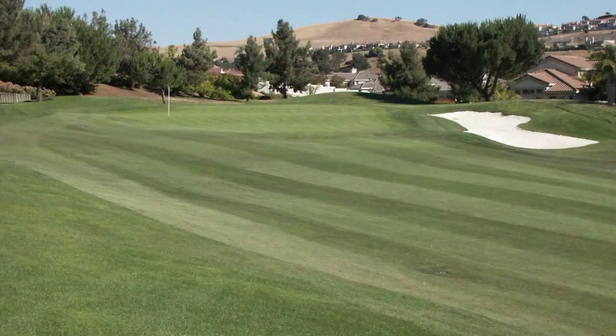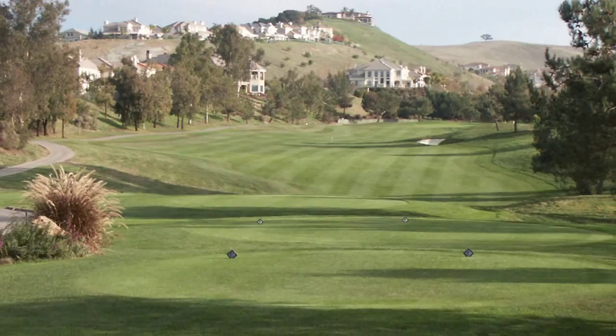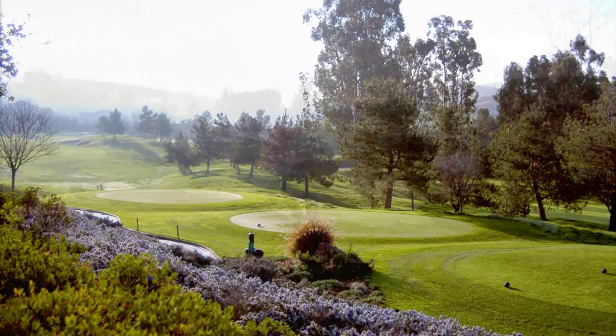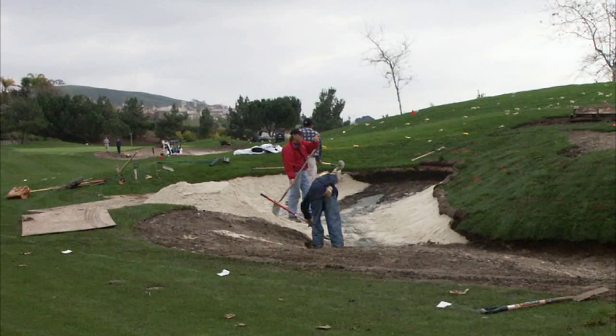Even though the third hole was the longest hole on the golf course, we did see a need for the big hitter to move the tee back a little bit further. This had a lot to do with the landing area in general — trying to bring the fairway bunker a little bit more into play and actually making it fairer for that player.